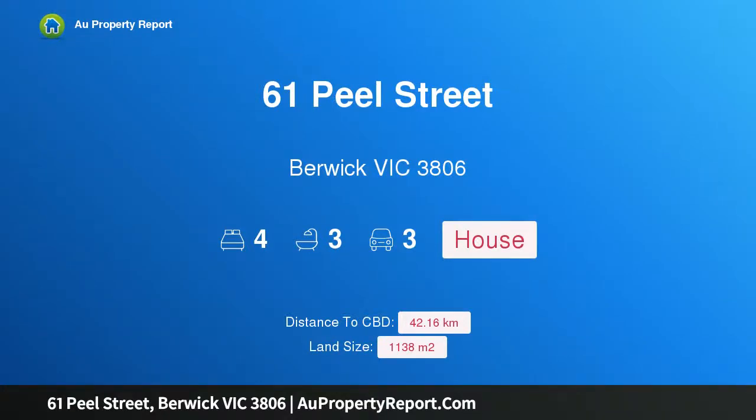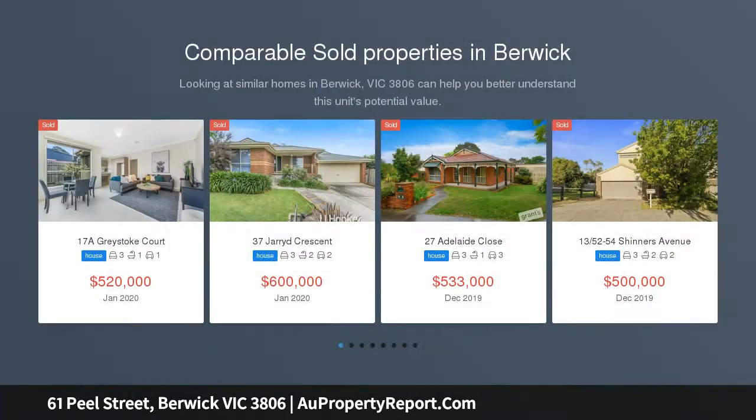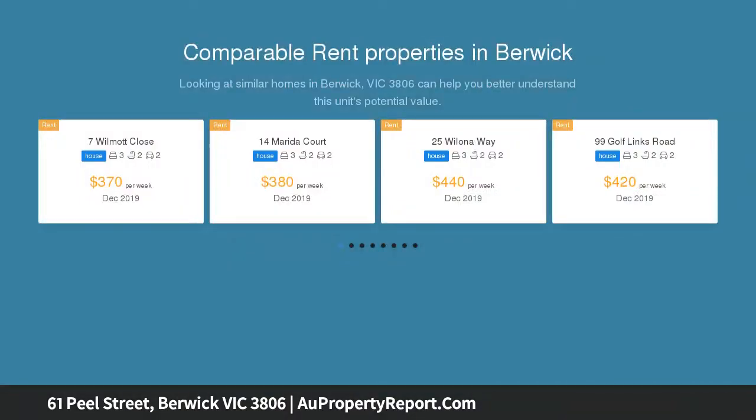Welcome to 61 Peel Street, Barrack, Victoria 3806 — a historic opportunity in old Barrack. Barrack is proud to present this historic and charming Californian bungalow style home, built in 1932 and nestled in one of the most sought-after pockets of old Barrack.